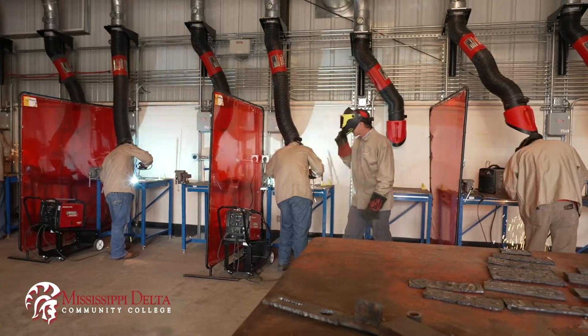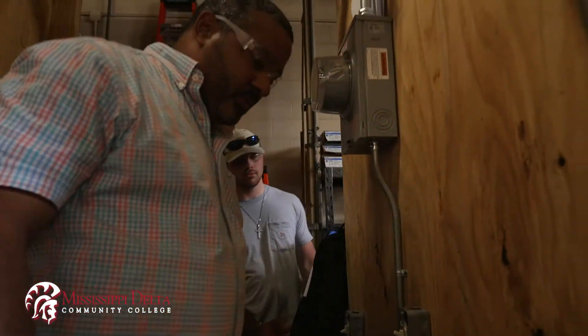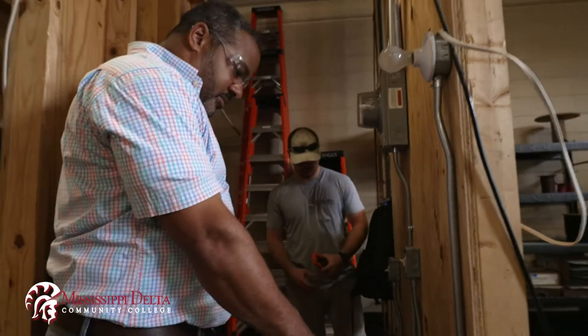I like industrial maintenance because coming out of high school I knew I wanted to have a trade, and I got told about this which is pretty much every trade wrapped into one, so I just ain't a better place to be.